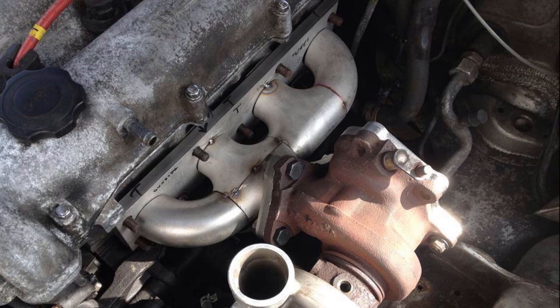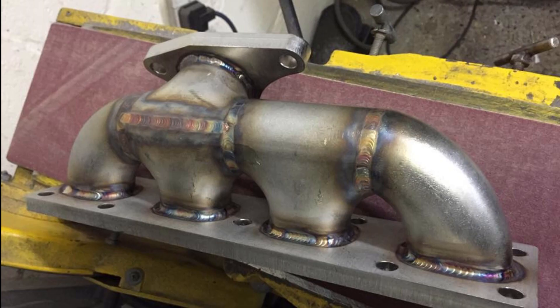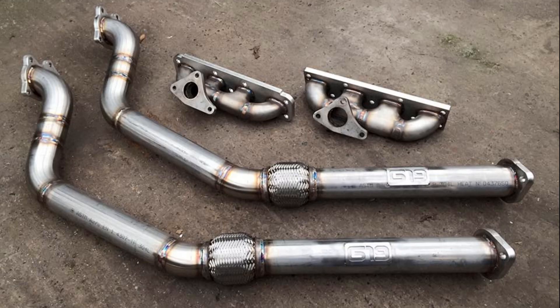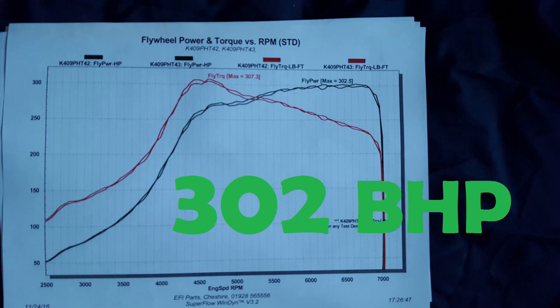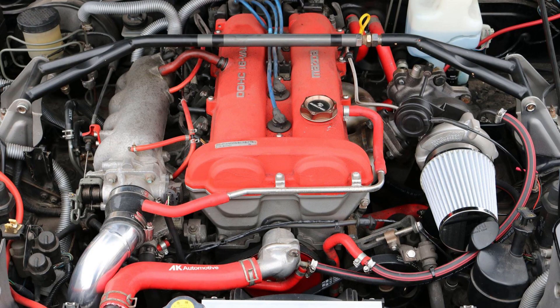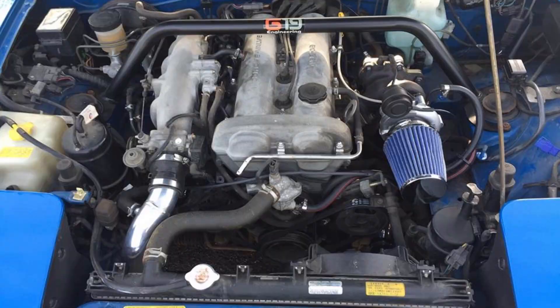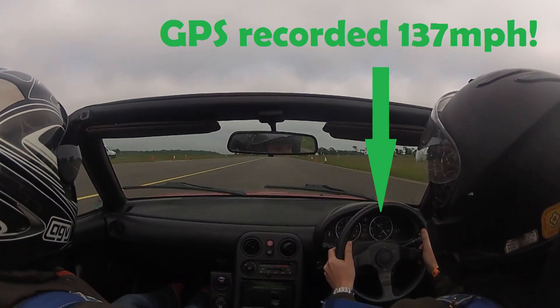Back in January of 2014 we built our first MX-5 turbo manifold. It was simple, cost effective and proved to produce over 300 horsepower when mated to the right turbo. Over the next couple of years we completed 50 MX-5 turbo conversions in-house. This enabled us to hone our product and see first hand what worked and what didn't.